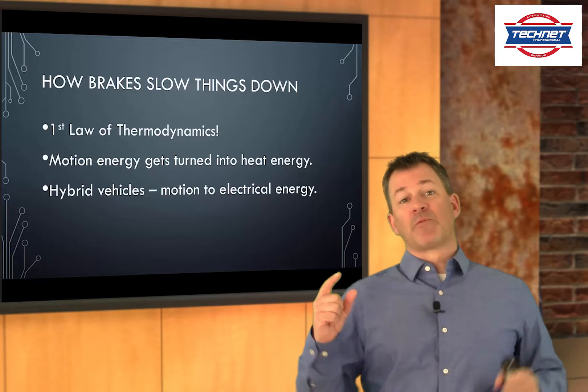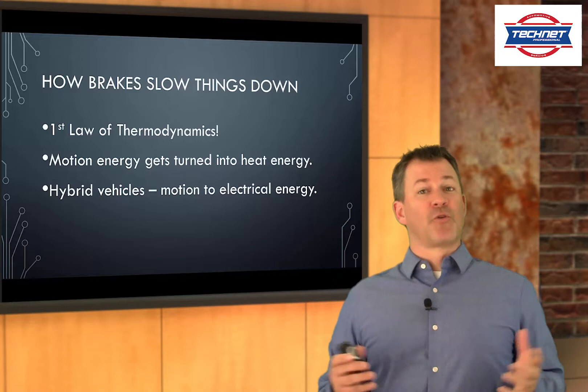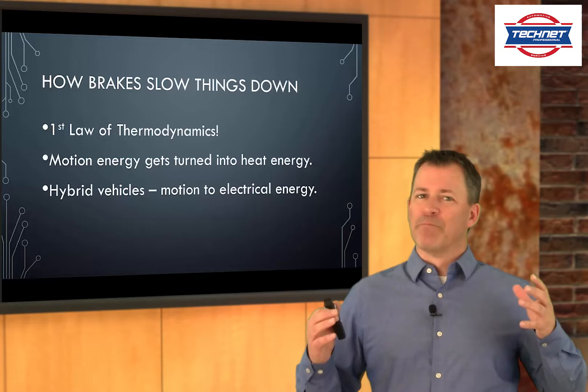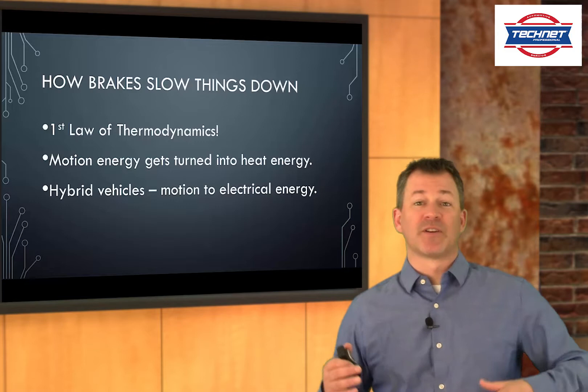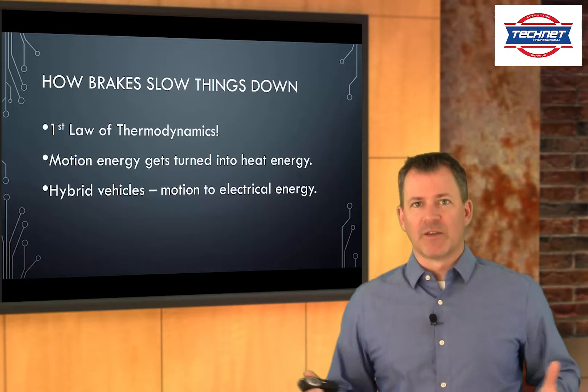I'm going to start with some real basics: how brakes slow things down. It's the first law of thermodynamics, believe it or not. Energy can neither be created nor destroyed, but only turned from one form to another. We've got a ton of energy in that automobile flying down the road at 60 miles an hour, and when we step on the brakes, that motion energy has to get turned into heat energy — unless you're talking about hybrids, which turn some into heat and some into electricity.